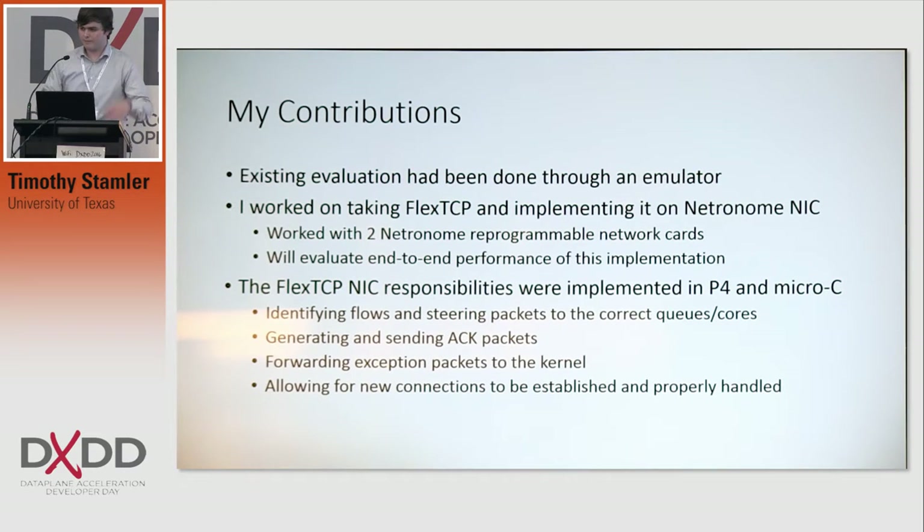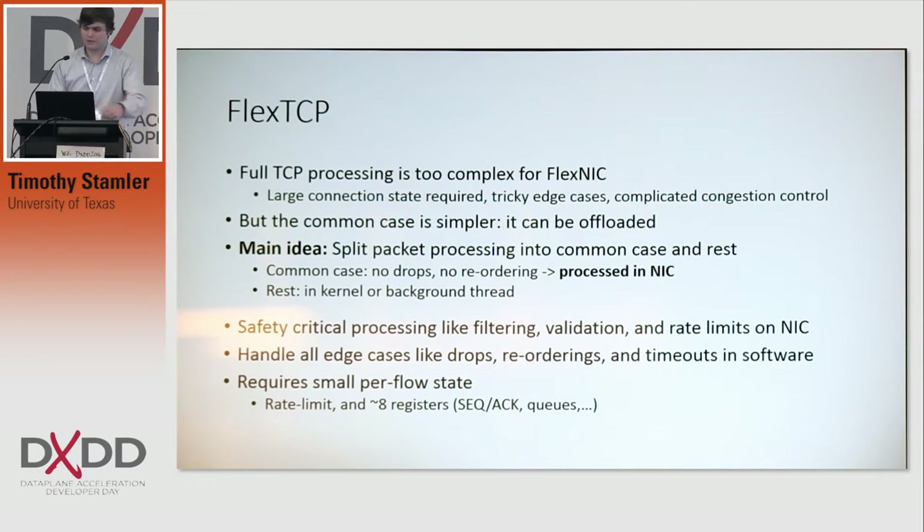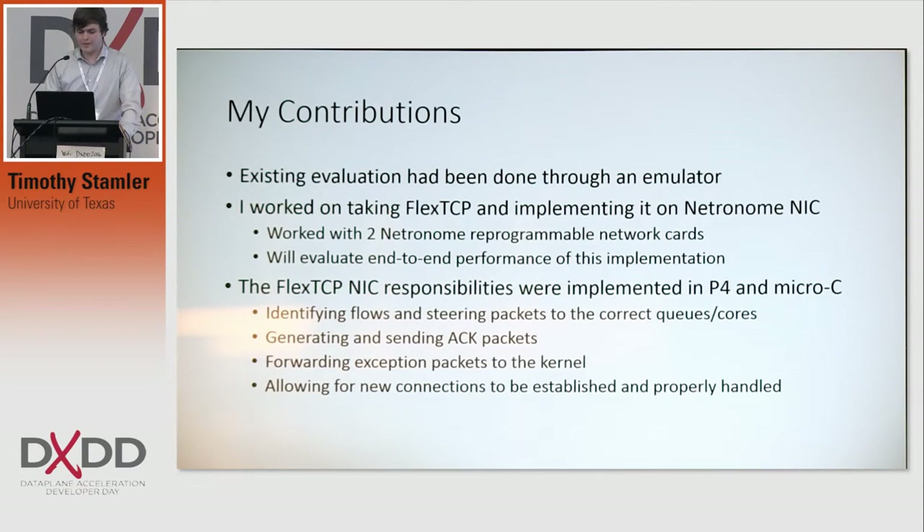We have special packet types that we can use to communicate with the NIC that will allocate state on the NIC for new flows, and we only keep track of the few things mentioned here. Any packets that are poorly formatted or just seem wrong, we drop them. Otherwise they're forwarded to the kernel, which should be able to handle any other cases.